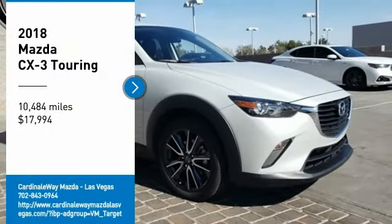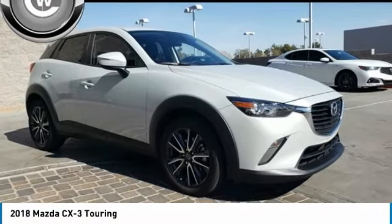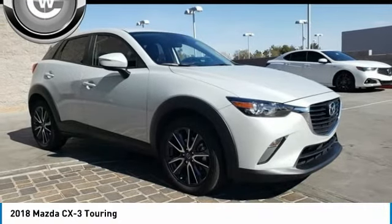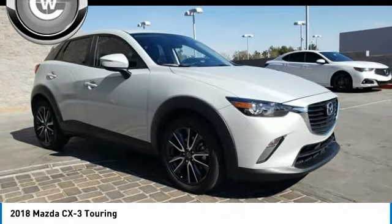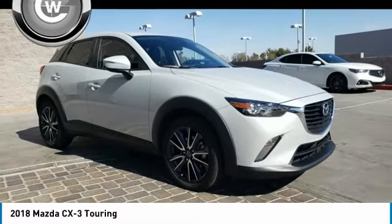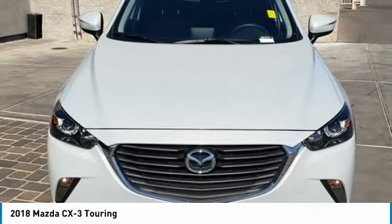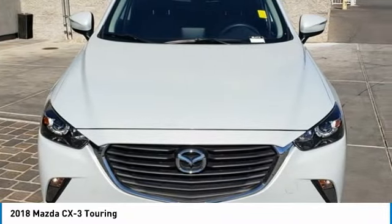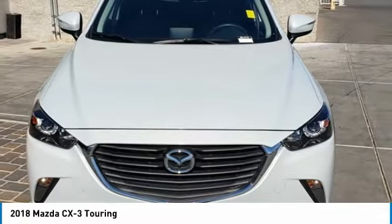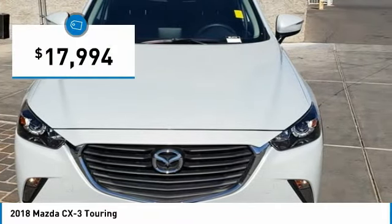We are pleased to show you the 2018 CX-3. The CX-3 is a fun and feisty roundabout with outstanding performance, style, and sophistication that outstrips the competition. The CX-3 subcompact crossover delivers unmatched driving dynamics right alongside outstanding fuel economy. It's the driving experience totally redefined and is priced below $20,000.